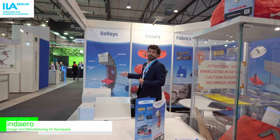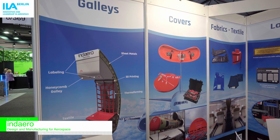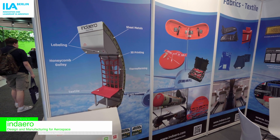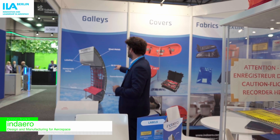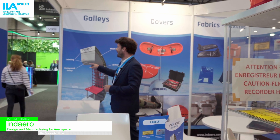Here we have a summary where you can find all the products that we manufacture, like textile solutions, thermoforming parts for interior, this is the frame of windows, 3D panels, furniture in honeycomb, and labeling.